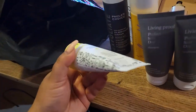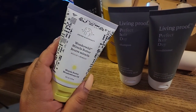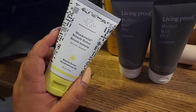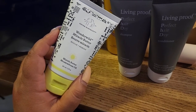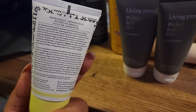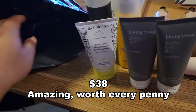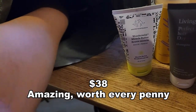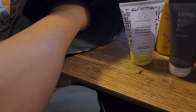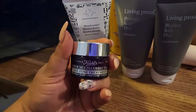Another item is from Drunk Elephant — it's the Wonder Wild Miracle Butter, a marula butter and metal foam oil. It's supposed to work really well for dry patches. I'm probably going to put that one in my bag to use on my hands since those are the areas I need to try serums on.